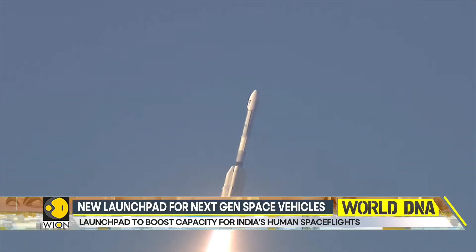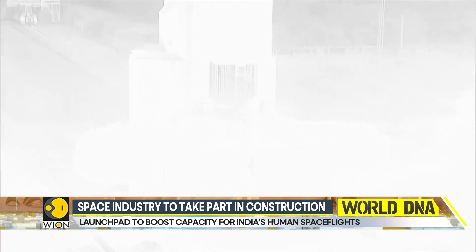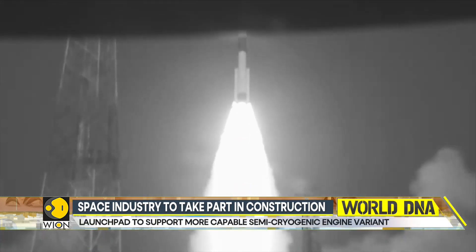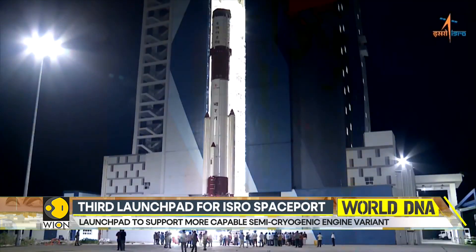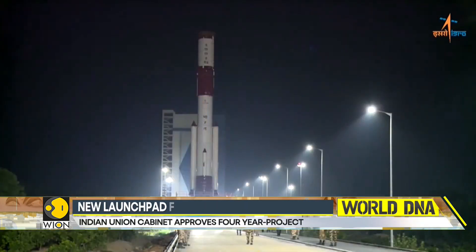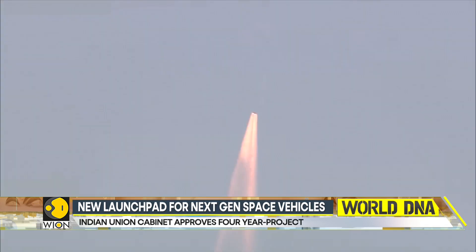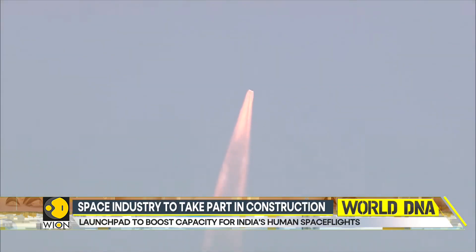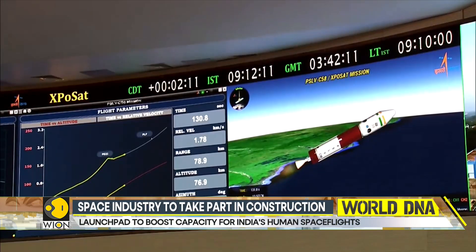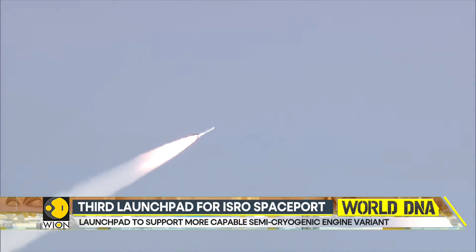The third launch pad project is intended for next-generation launch vehicles of ISRO. It will also serve as a standby for the second launch pad, besides strengthening launch capacity for future Indian human spaceflight missions. The third launch pad will also support the more capable semi-cryogenic engine variant of the LVM3 rocket and the scaled-up version of India's proposed NGLV rocket.